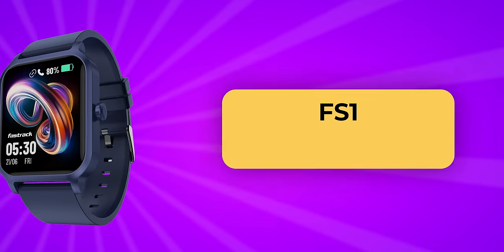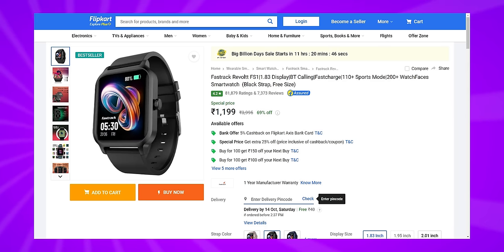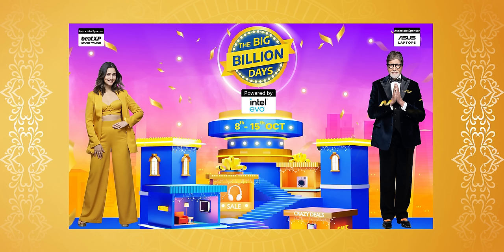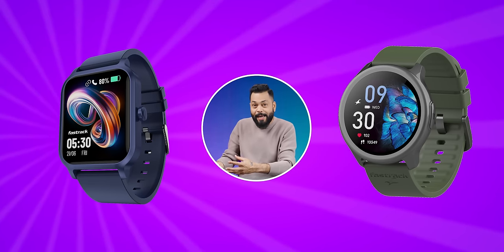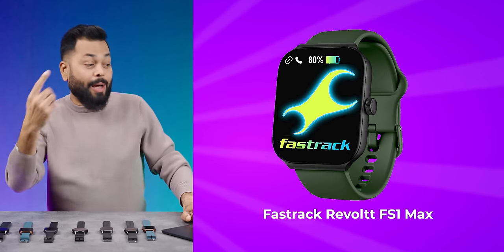I'm going to talk about these 4 or 5 smartwatches which should be top of your list. When you hear the prices, you will say WOW! FastTrack has square and round dial smartwatches. The FS series are square dials and the FR series are round dials. For example: FS1 Pro, FS1 Plus, FS1 Max for square, and FR1, FR1 Pro for round.